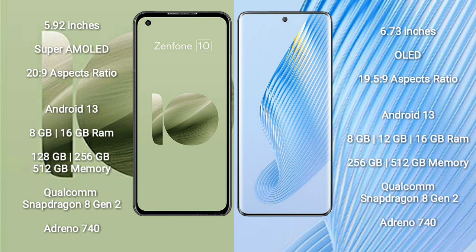Asus Zenfone 10 comes with 8GB or 16GB RAM and 128GB, 256GB, or 512GB internal storage. It is powered by the Qualcomm Snapdragon 8 Gen 2 processor with Adreno 740 GPU.